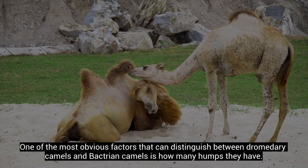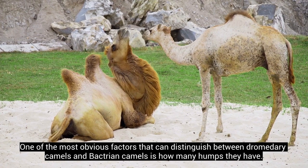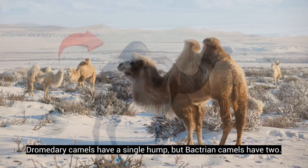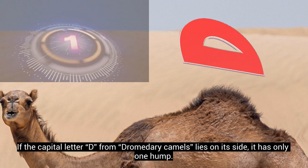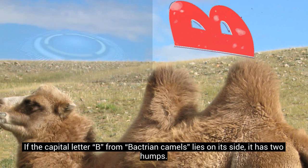One of the most obvious factors that can distinguish Dromedary camels from Bactrian camels is how many humps they have. Dromedary camels have a single hump, but Bactrian camels have two. One way to remember this is to think about the alphabet. If the capital letter D from Dromedary lies on its side, it only has one hump. If the capital letter B from Bactrian lies on its side, it has two humps.